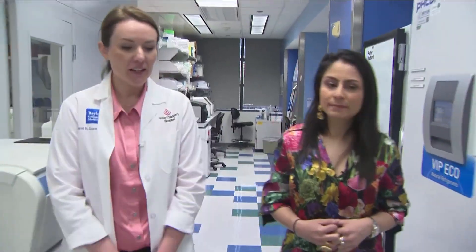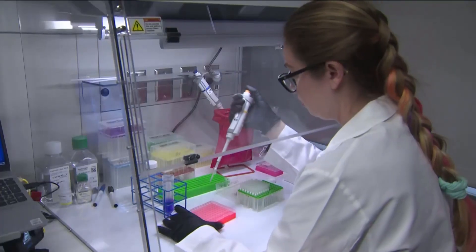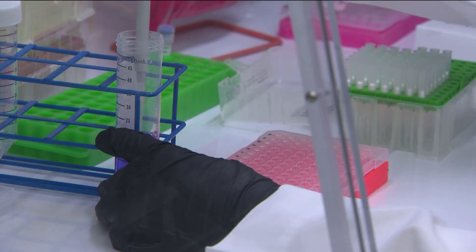Sarah Gunter is the program's director. She says: we want to know what the risk is in an area, because if we're going to diagnose people based off of symptoms, you have to know that there's a risk for that disease in the area.